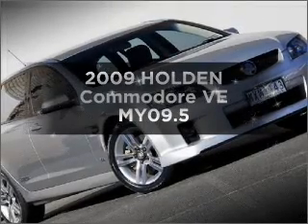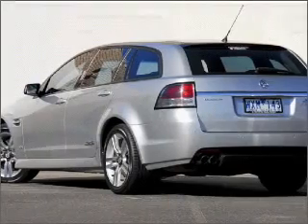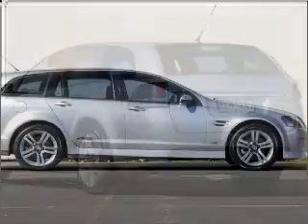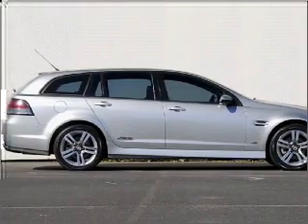Take a look at this 2009 Holden Commodore. This vehicle has all the features you could dream of. It has a solid and powerful engine that responds smoothly to its 6-speed automatic transmission.